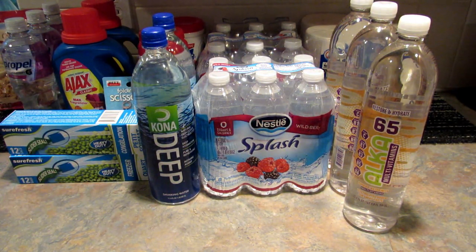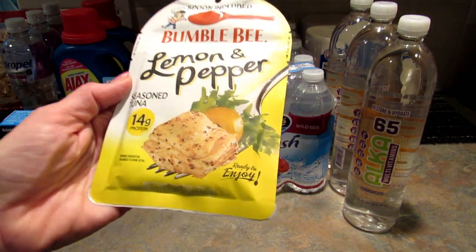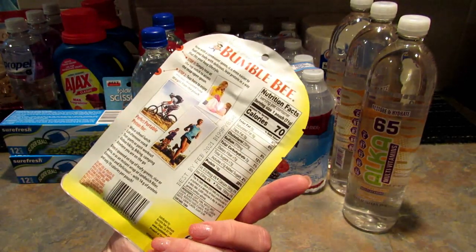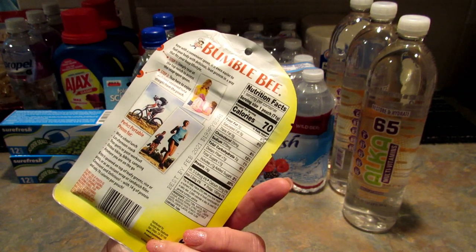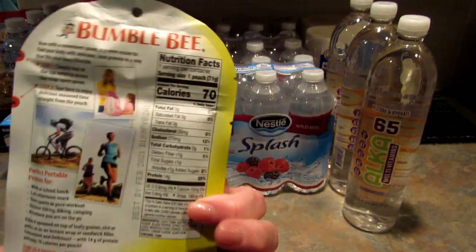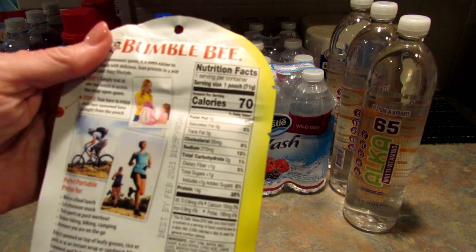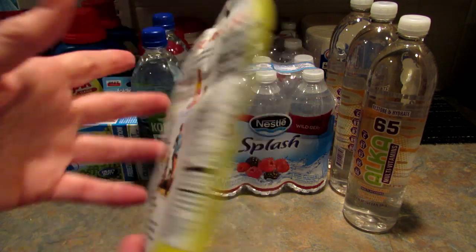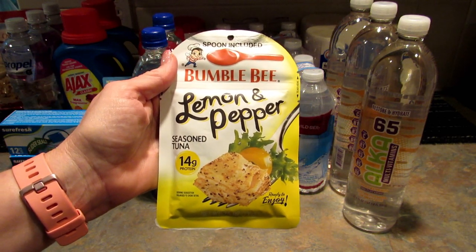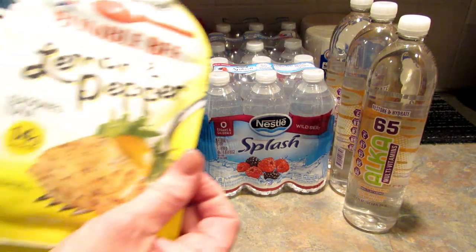Lastly for this haul I found this Bumblebee lemon and pepper seasoned tuna — it's 2.5 ounces. I don't know if a dollar is a good deal for this, but they also had another flavor with a lot more carbs. I think it was sweet chili. This one has two carbs per package and comes with a little spoon. I thought this would just be a quick snack for my husband or my son, and I picked up six of them.